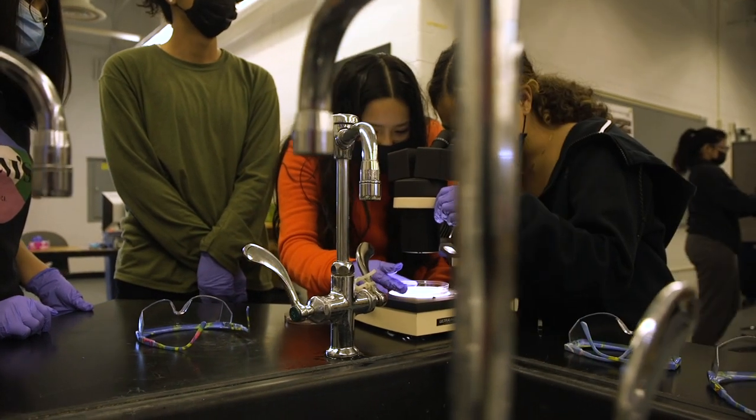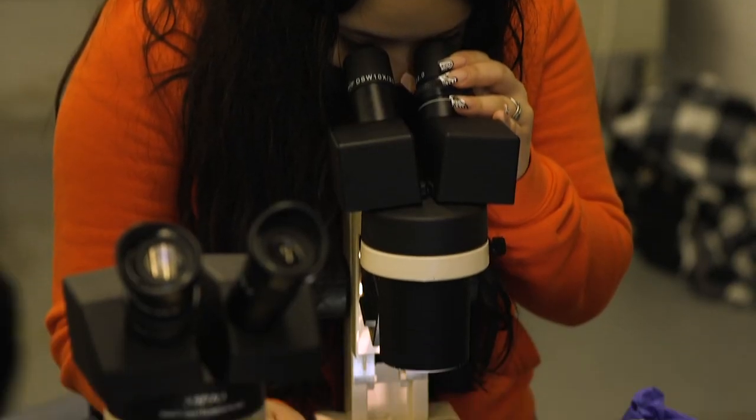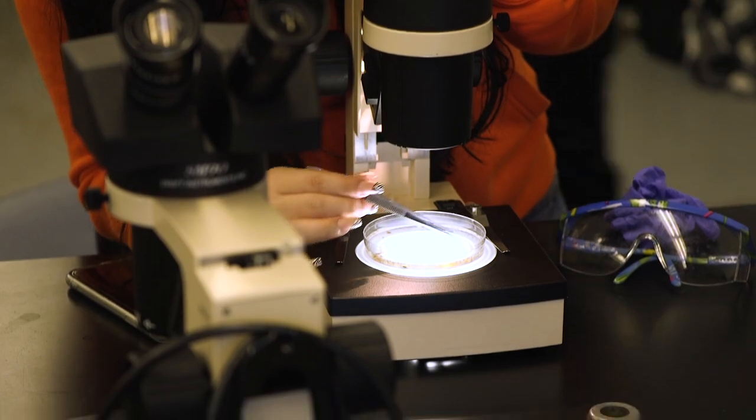The students are taking small parts of the samples and looking under dissecting microscopes to identify any fish larva and eggs. You take it onto the microscope and once you look in there you're just moving it around trying to find a specific type of specimen.